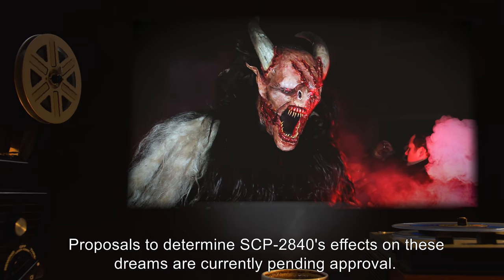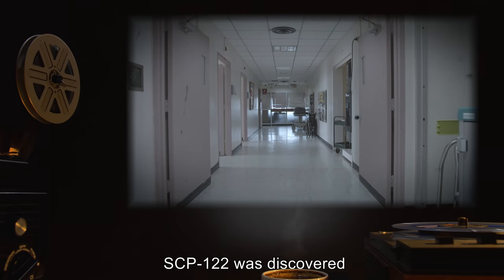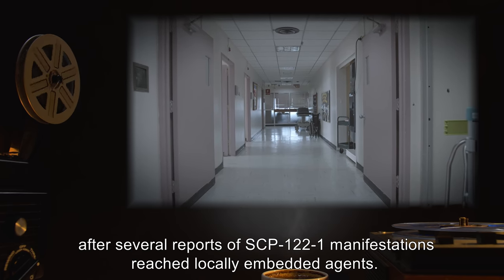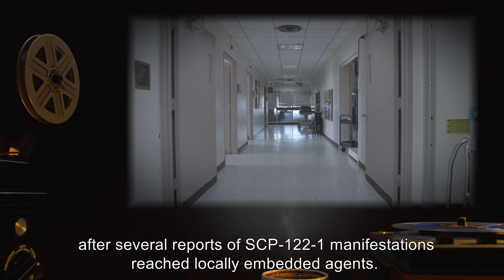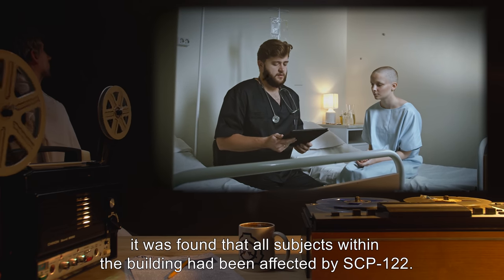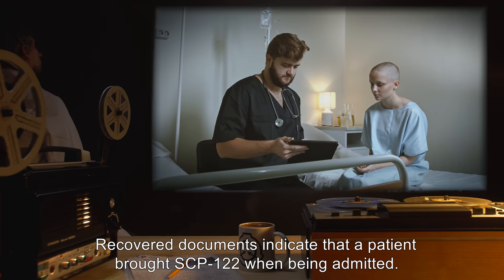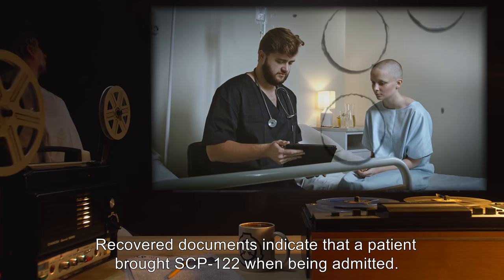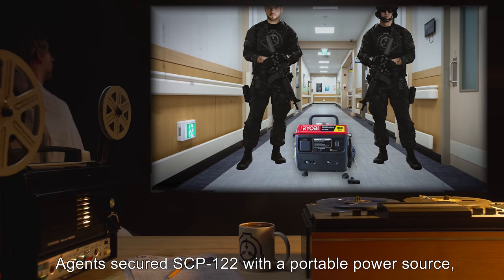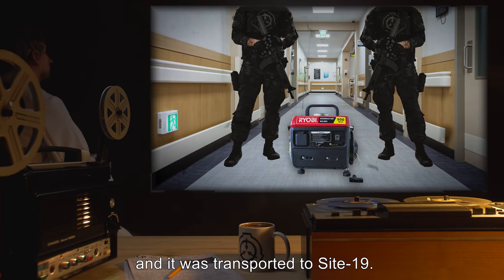SCP-122 was discovered within the Lennel Children's Hospital, after several reports of SCP-122-1 manifestations reached locally embedded agents. When the area was investigated, it was found that all subjects within the building had been affected by SCP-122. Recovered documents indicate that a patient brought SCP-122 when being admitted. However, no record of the patient's identity has been found. Agents secured SCP-122 with a portable power source, and it was transported to Site-19.